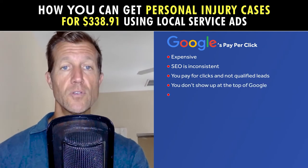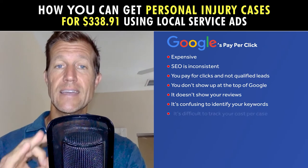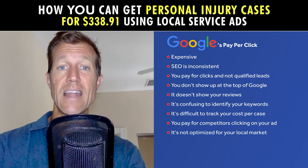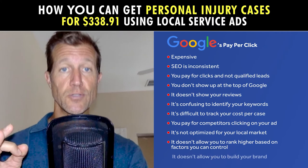You don't show up at the top of Google. It doesn't show your reviews. It's confusing to identify your keywords. It's difficult to track your cost per case. You pay for competitors clicking on your ad. It's not optimized for your local market.